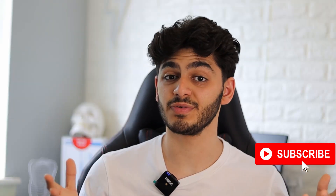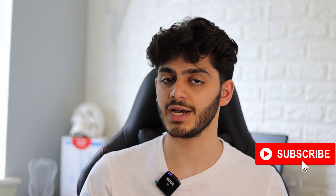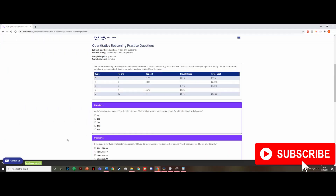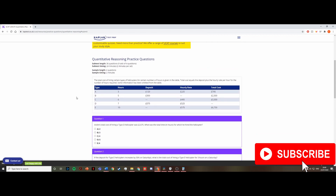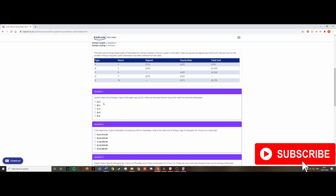So those are my top tips for the quantitative reasoning section. Now I'm going to go through some example questions to show you some of these skills in action and give you an idea of how to answer questions quickly. These are general QR questions I found online.